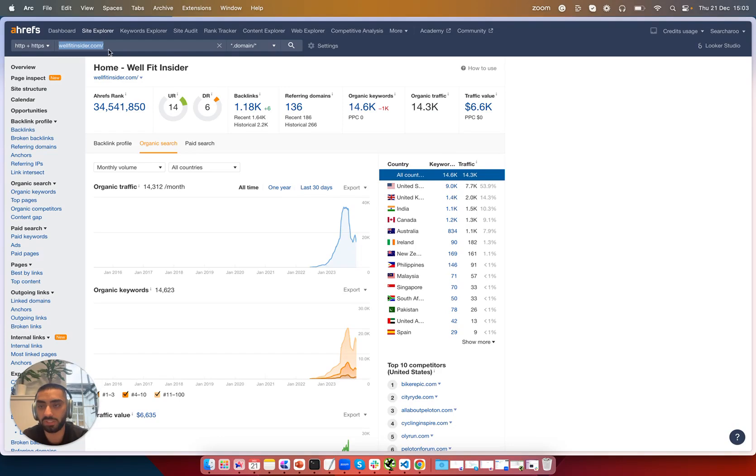This is one of the websites here on the actual list. It's a DR6 — Well Fitness Insider.com — and it only has 136 referring domains. On the grand scheme of things, it's ranking for an overall of 14,000 keywords and getting about 14,300 organic traffic every month, valued at $6,500 traffic value overall. So this is the website we will be using for our SEO heist. This is the type of website you'll find on the actual list — they sometimes have super high traffic, even more than this.